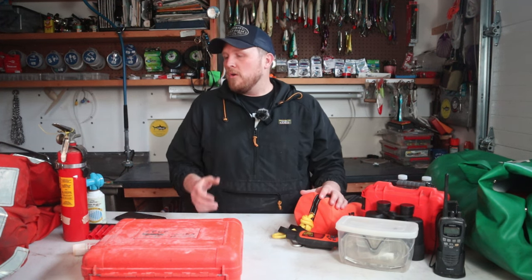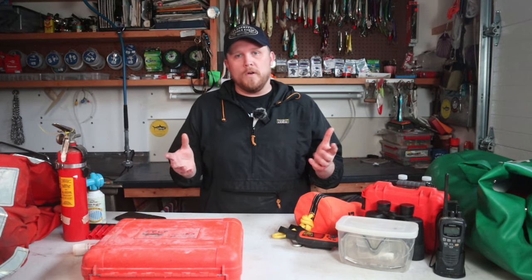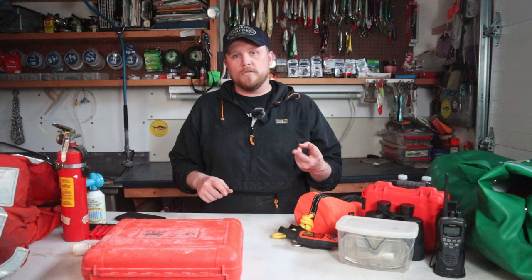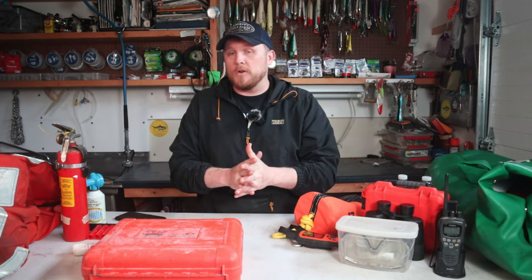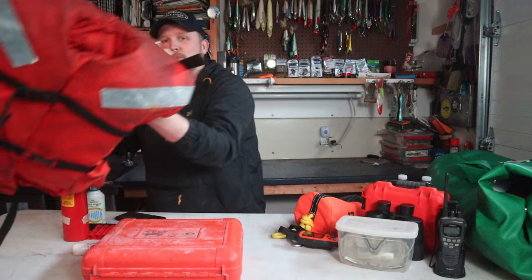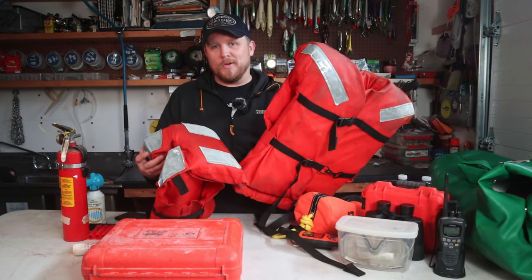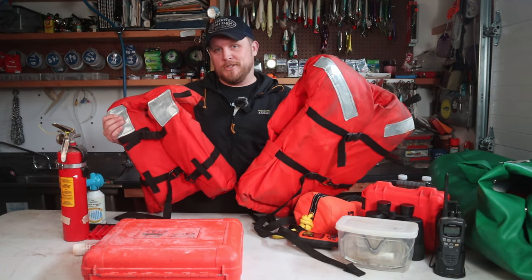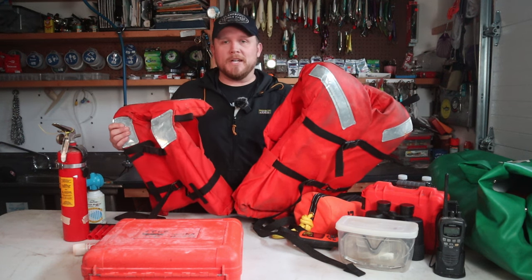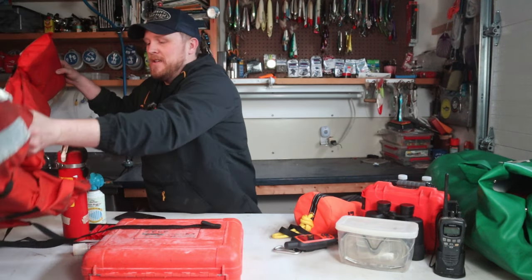I'll run you through the Coast Guard requirements first. It's for the 16 to 26 foot class of vessel — I have a 23-foot Mako. It's non-commercial; I'm not a charter boat captain and I don't commercially tuna fish, so those guys are required to have more. First is personal flotation devices — life jackets, life vests, whatever you want to call them. You're required to have one for every person on board. I keep six adult sizes. I also keep child and infant sizes if you're going to have kids aboard.